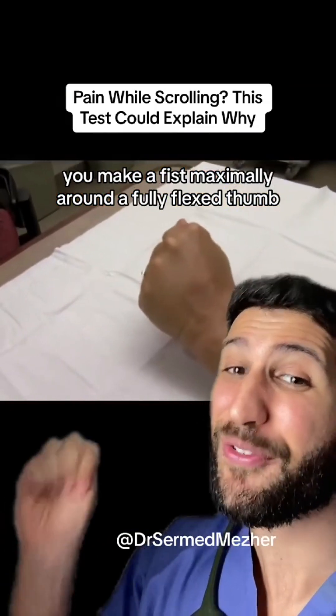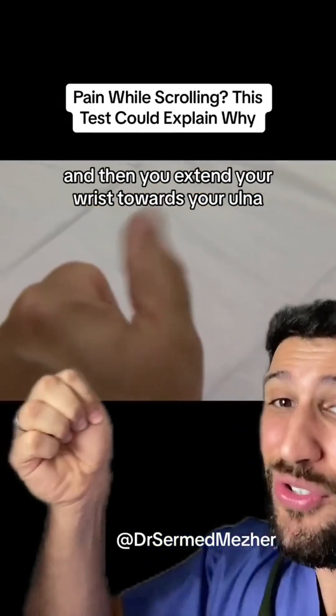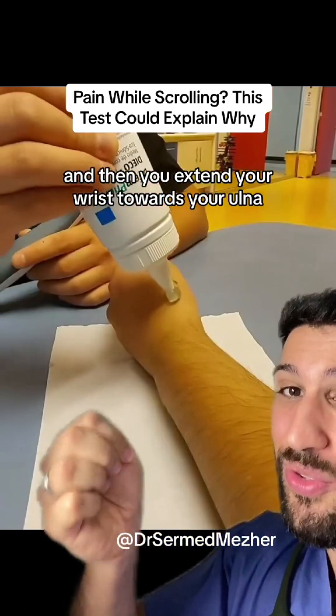You make a fist maximally around a fully flexed thumb and then you extend your wrist towards your ulna.